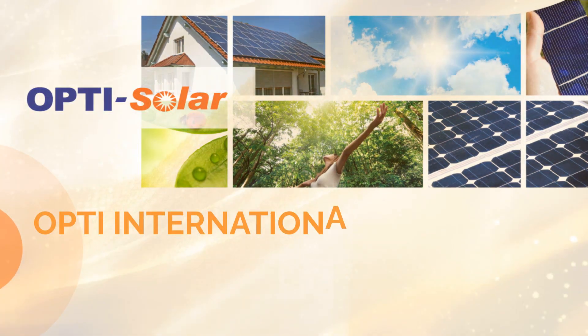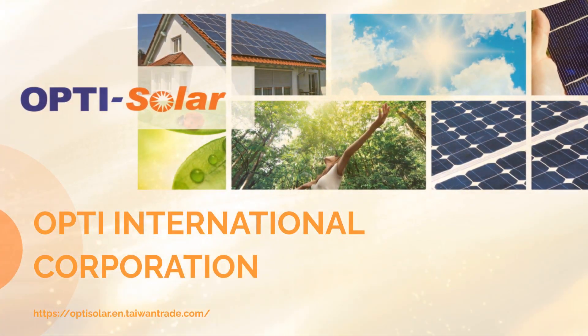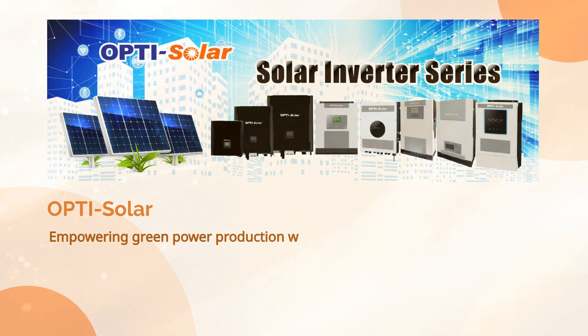Hi, are you ready to know more about our company? OptiSolar — empowering green power production with innovative solutions for a sustainable future.